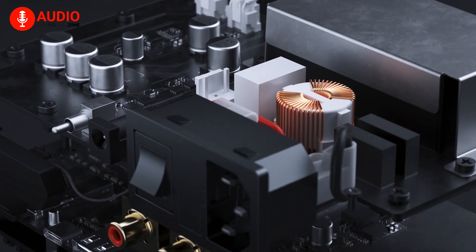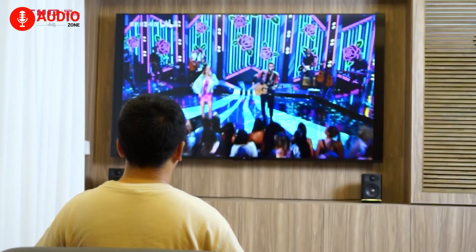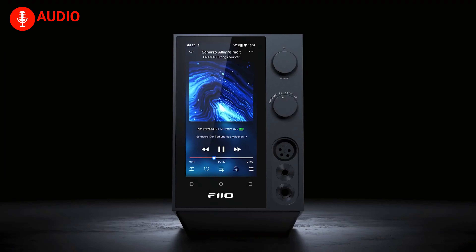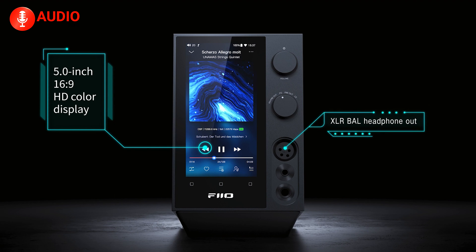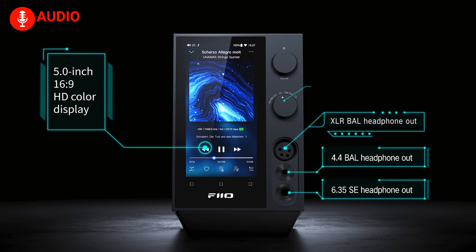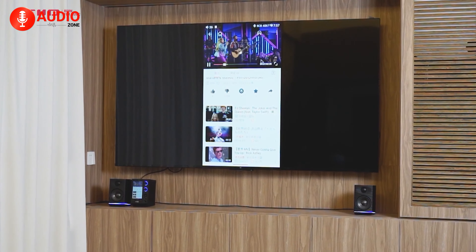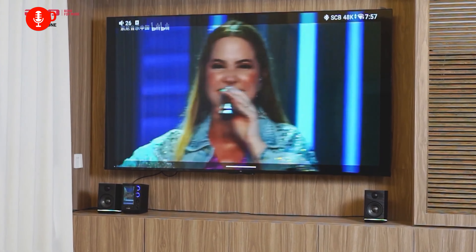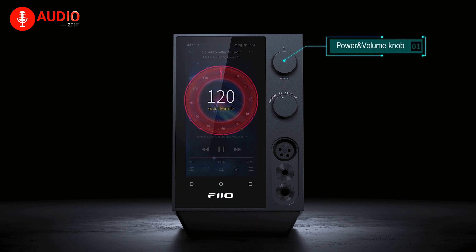Powered by the robust Qualcomm Snapdragon 660, the R7 offers a silky smooth user experience. Its Android 10 OS grants the freedom to install a wide range of apps, providing limitless possibilities for customization and personalization. This streamer transcends traditional boundaries, offering an intuitive interface akin to a smartphone, making it effortless to navigate and explore your music collection. With eight operating modes, including the highly efficient Roon Ready capability, the R7 seamlessly manages your local files and streaming playback. Its portrait media streaming design presents a visually stunning and user-friendly interface, transforming your desktop hi-fi experience into an artistic masterpiece.